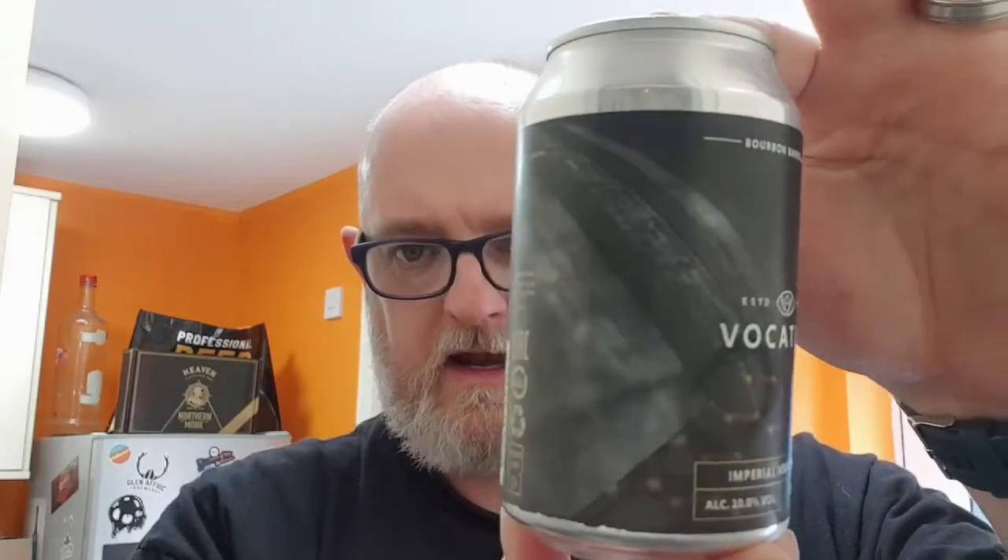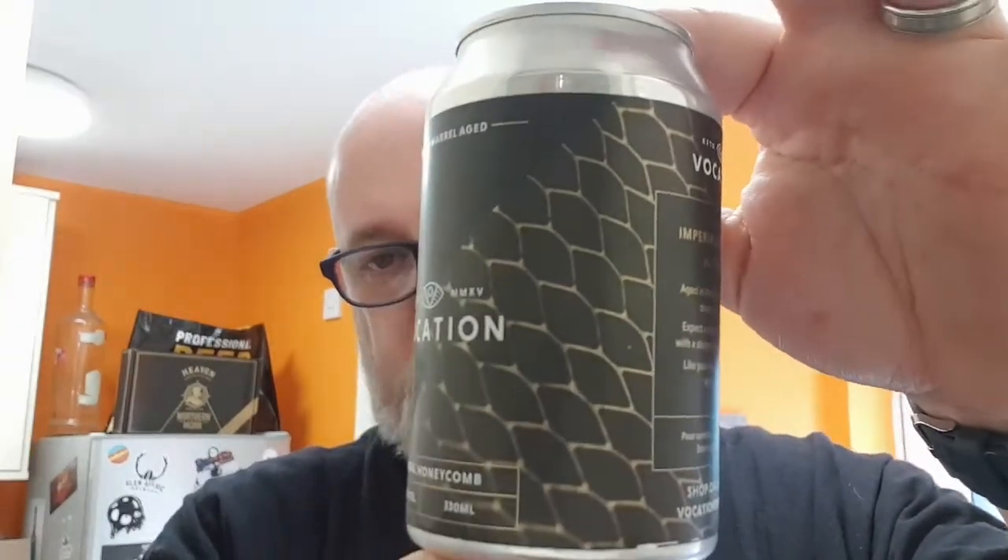This is a 330ml can. The can label — that's supposed to be honeycomb but it looks more like wire mesh — and there's a barrel on that side there. Best before on this one is April 2022, so they're giving this just over 12 months. I ordered it on Wednesday at about five o'clock and it turned up this morning, not a bad turnaround. It cost me six pound fifty. It's not on the website — it's sold out — but I'll put a link to the website down below because there's some other great gear on there.